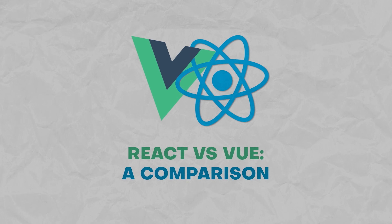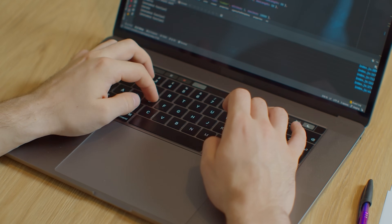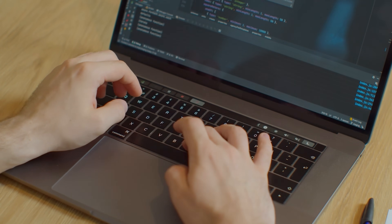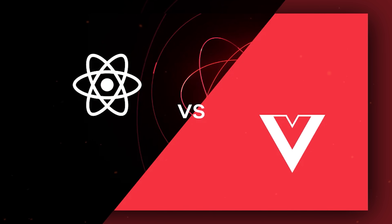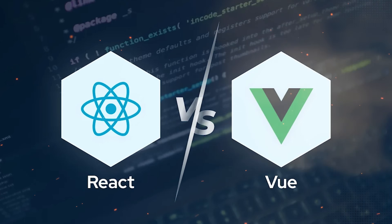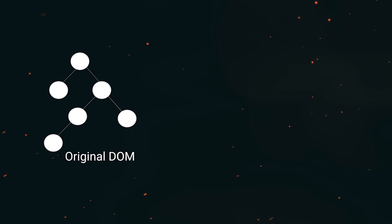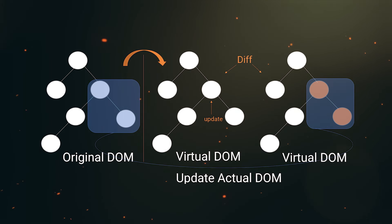React vs Vue comparison. How to pick the right technology? Both Vue and React are powerful and widely used, but they differ in ways that matter. Starting with similarities — both Vue and React employ virtual DOM, which ensures efficient updates by altering only the changed components instead of the entire page. Both also adopt a component-based architecture that enhances modularity.